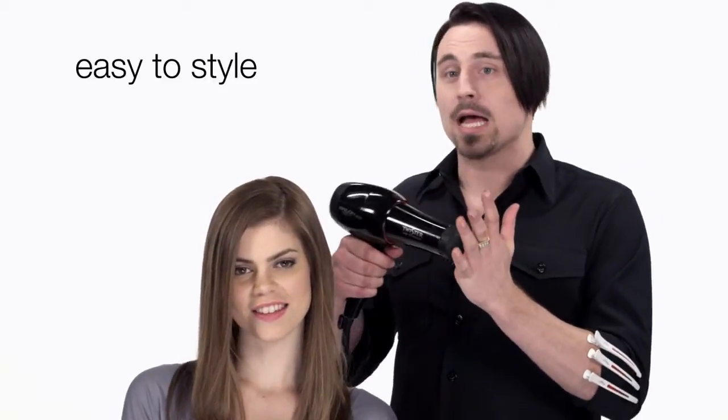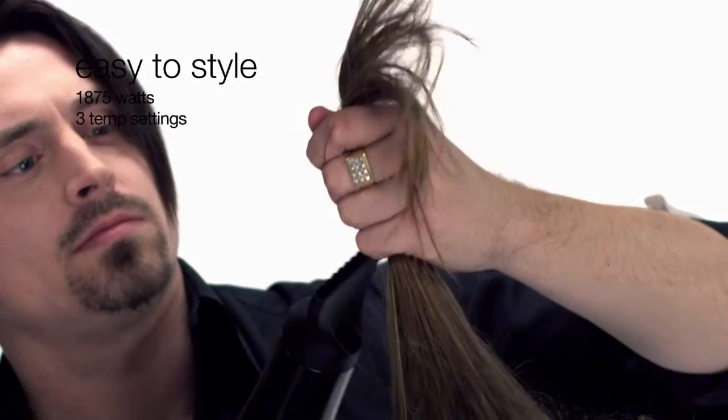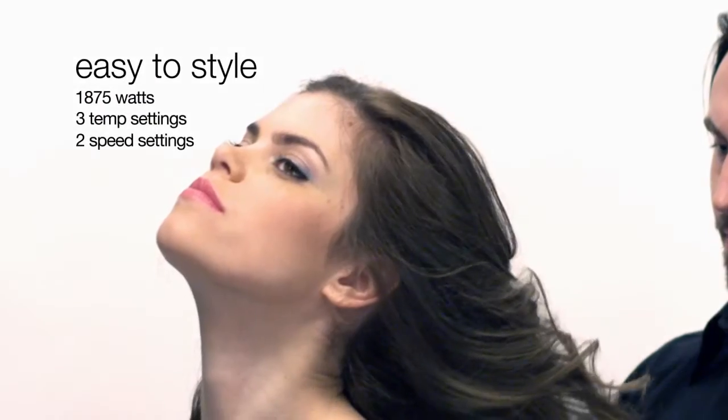Once the Twister has worked its magic and the hair is dry, you can still style the hair any way you want. 1875 watts, three temp settings, two speed settings. You don't have to change any of your styling habits except for the bad ones, like waving your wrist around.